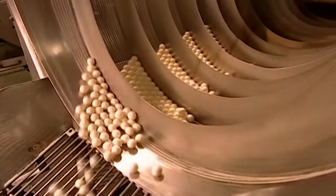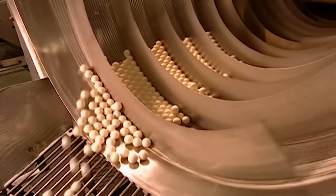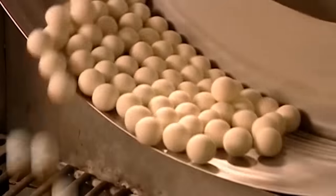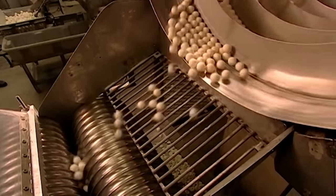After a ride in the infinity dryer, the jawbreakers once again land in a forming machine, which sends them off to another factory to be painted with the winning lottery numbers.